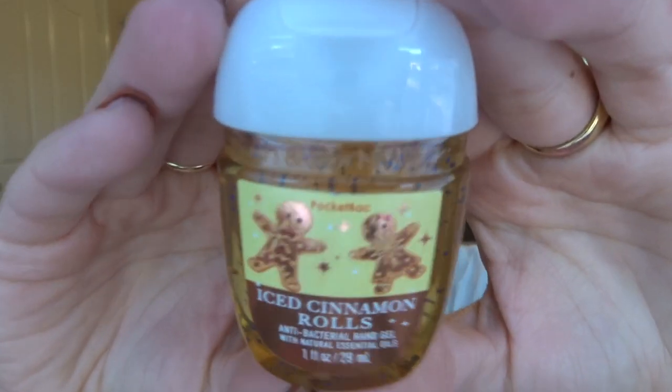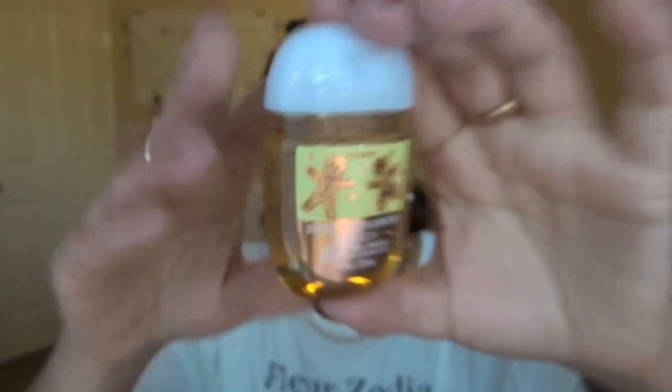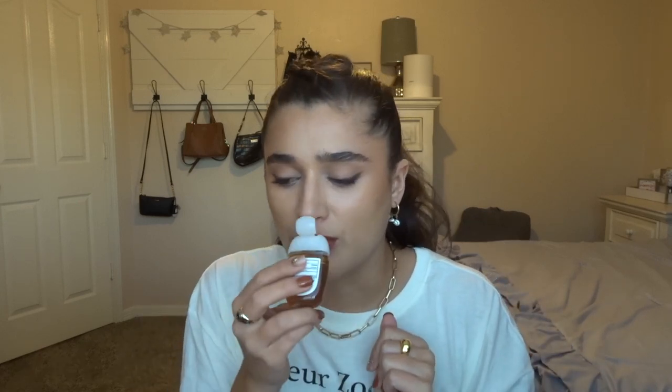The last one I picked up is Iced Cinnamon Rolls — so cute, it has two little gingerbread people on it. I actually checked whether this one has orange in it. You know how the Iced Cinnamon Roll hand soap from last year had orange in it? This one doesn't — this just smells like cinnamon roll. So if you're not someone who likes orange-scented things, this is totally plain cinnamon rolls. Really cute too.